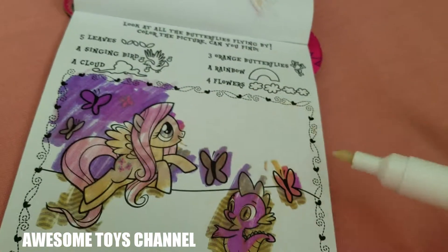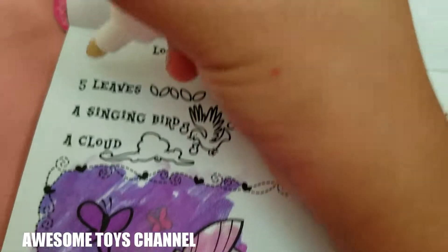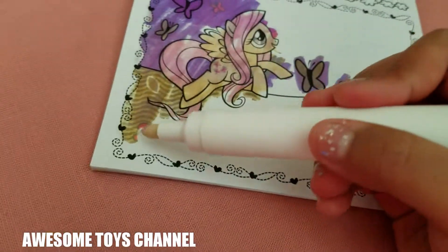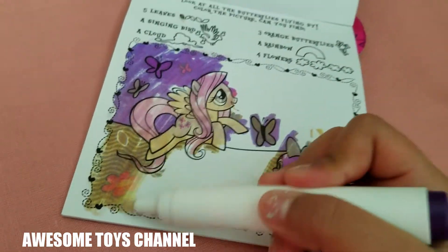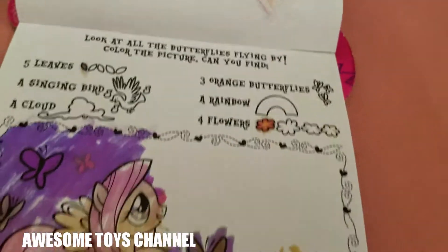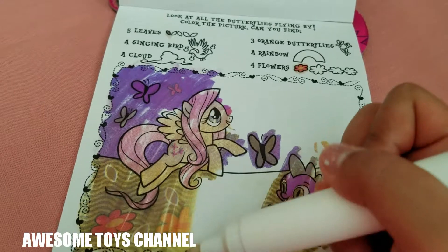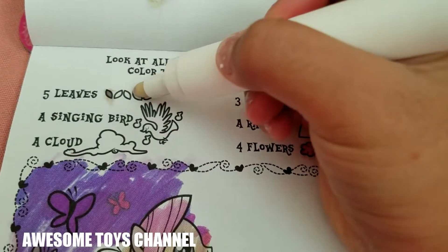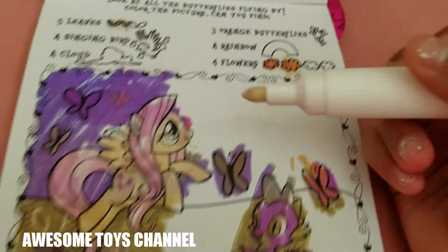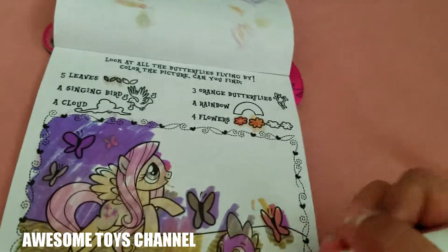We found two orange butterflies. We found one leaf — let's color one leaf in there. And what's this? Four flowers — found one flower. We found two other leaves and one more flower. Two leaves and one more flower.